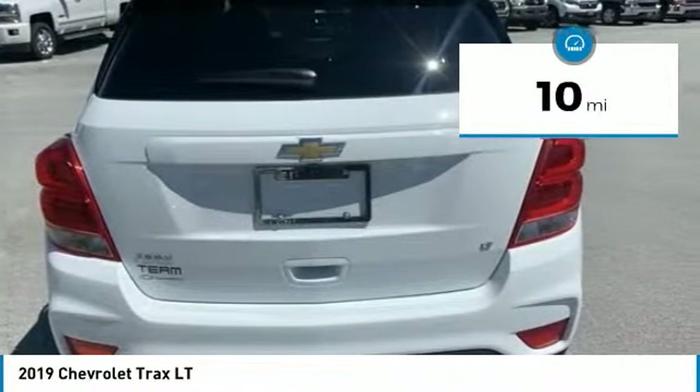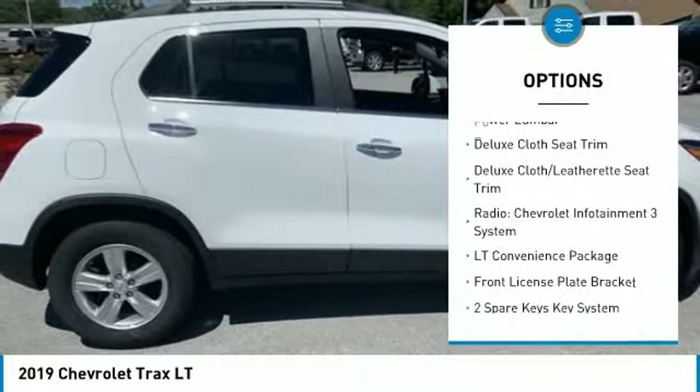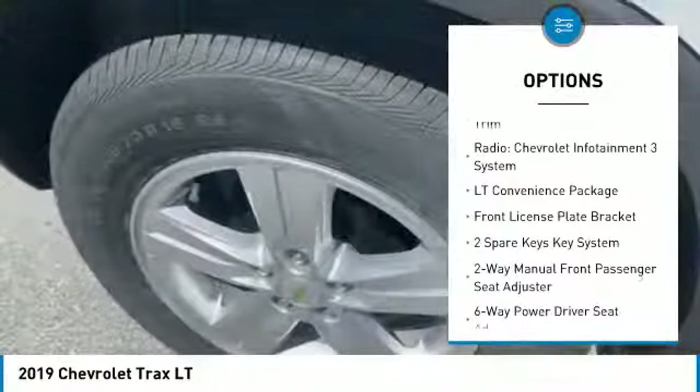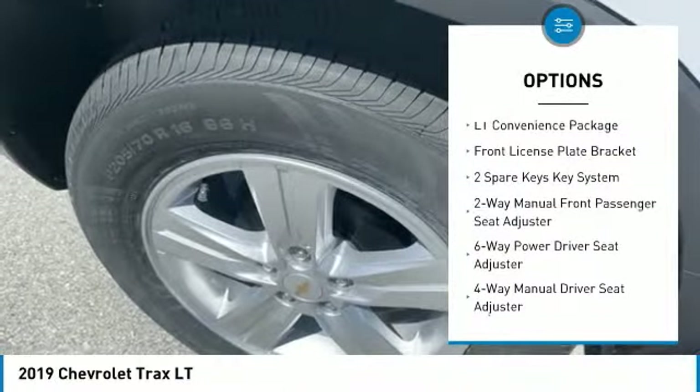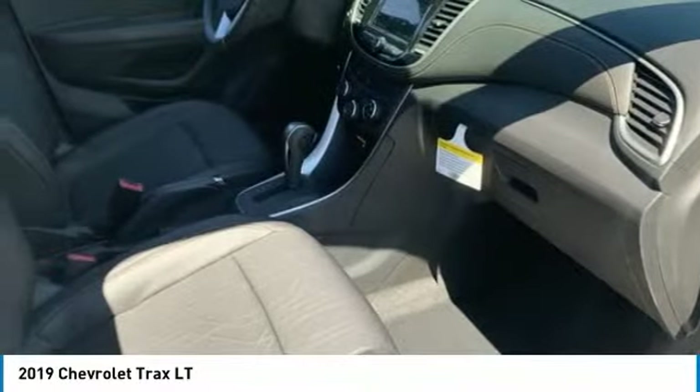Here are some of this vehicle's great options: traction control, air conditioning, dual airbags, power steering, keyless start, SiriusXM Radio, electronic stability control, power windows, rear window defroster, and security system.